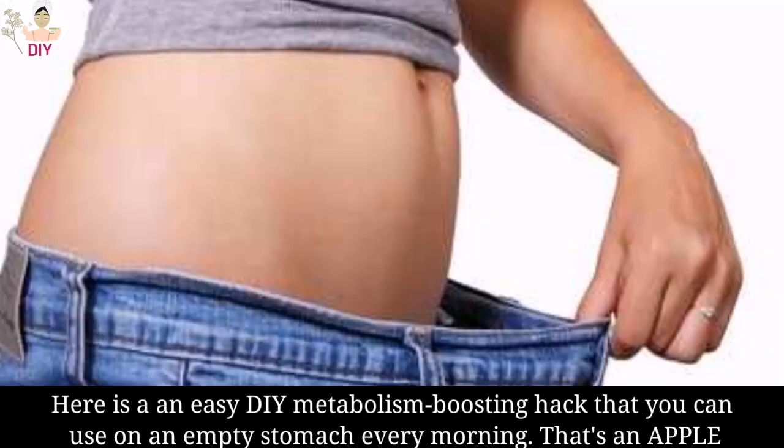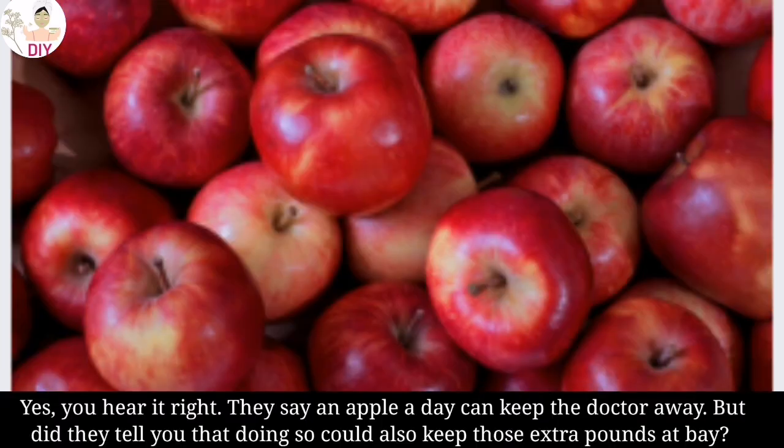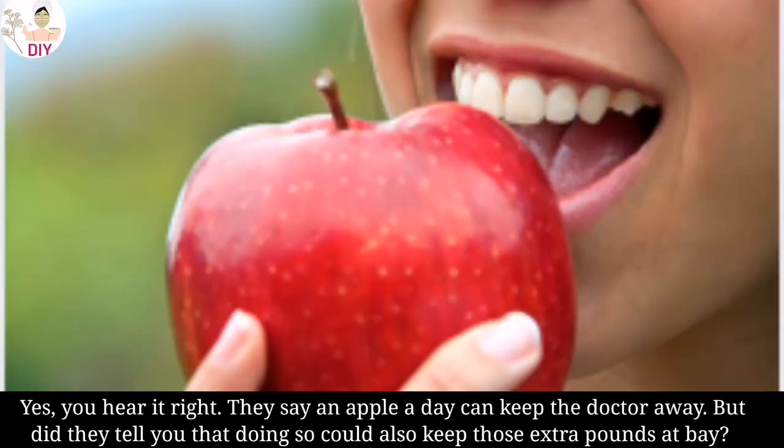That you can use on an empty stomach every morning — that is an apple. Yes, you heard it right. They say an apple a day can keep the doctor away, but did they tell you that doing so could also keep those extra pounds at bay?